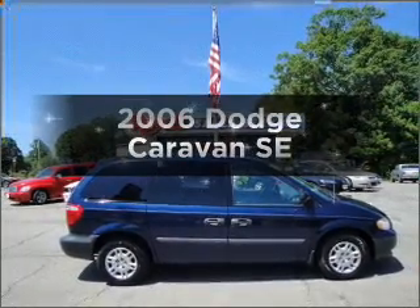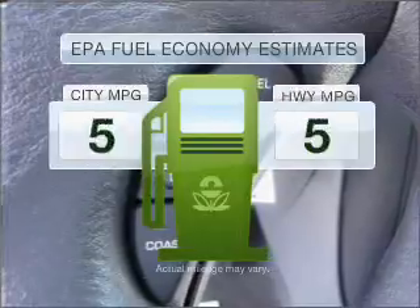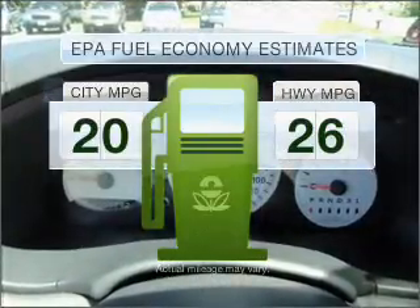Presenting the 2006 Dodge Caravan, this is the set of wheels you've been looking for. Optimize your fuel economy while saving money in the long term with the great miles per gallon offered in this vehicle.